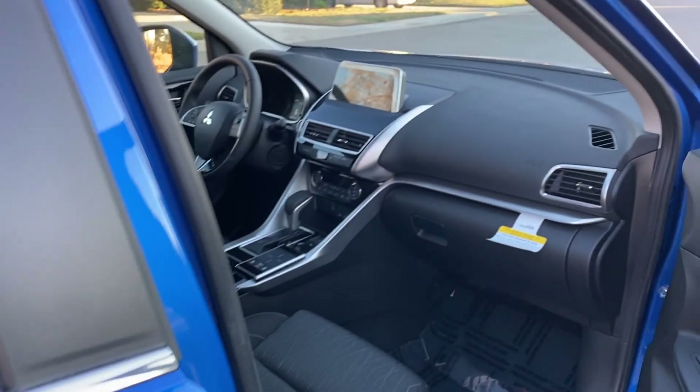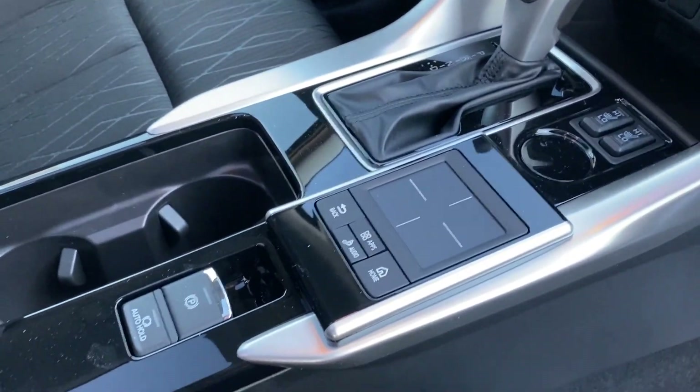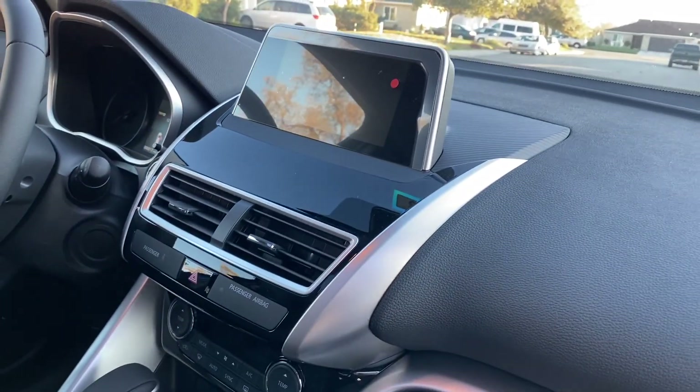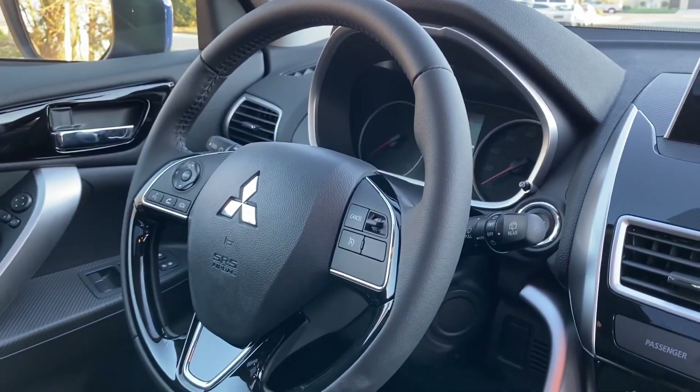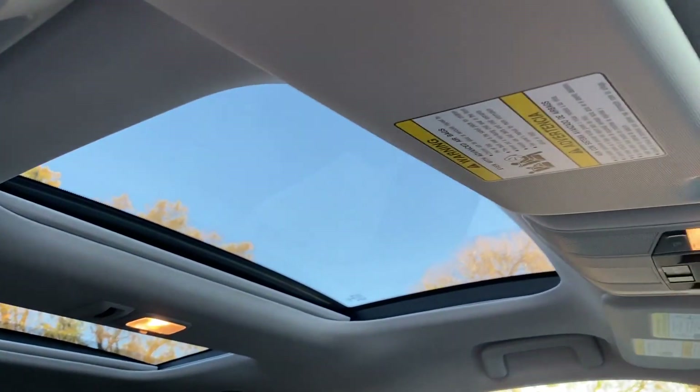I really like the way the inside of these Eclipse Crosses look. Got your little control panel here, up on the dash — that's where you'd have all your satellite radio and everything going through. Nice-looking vehicle, and it's got the dual sunroofs I mentioned.